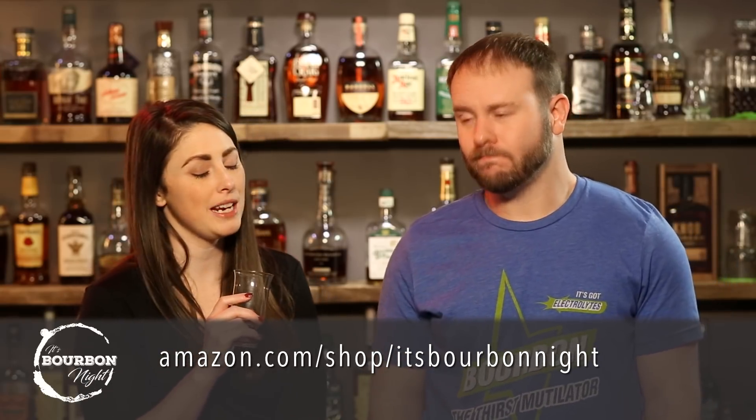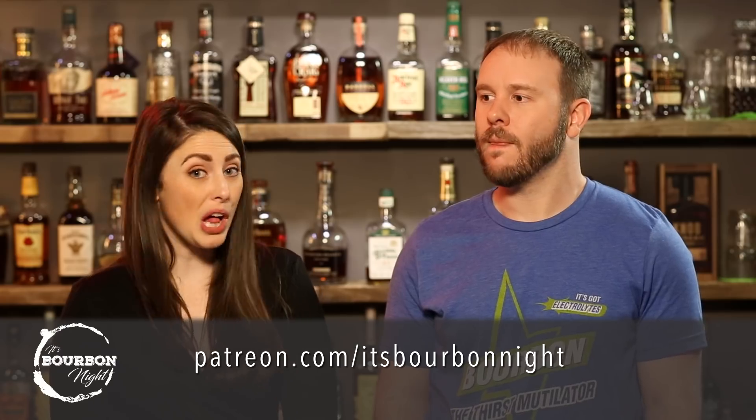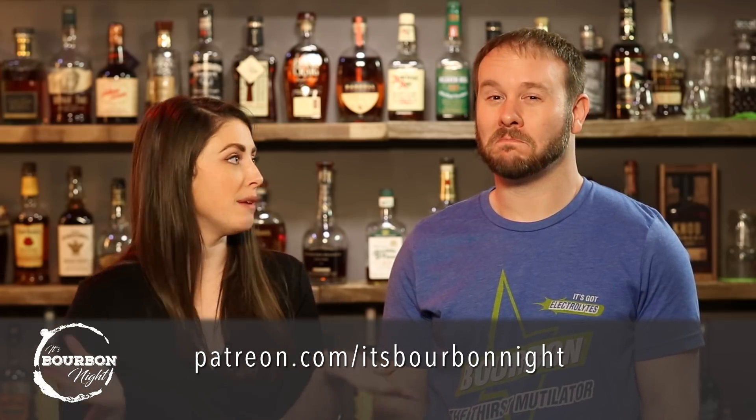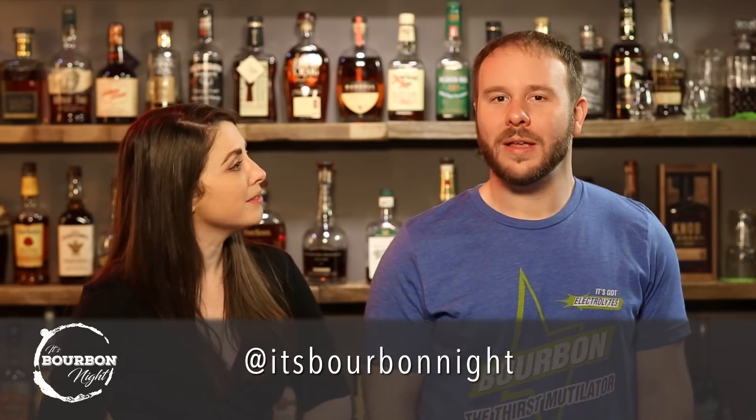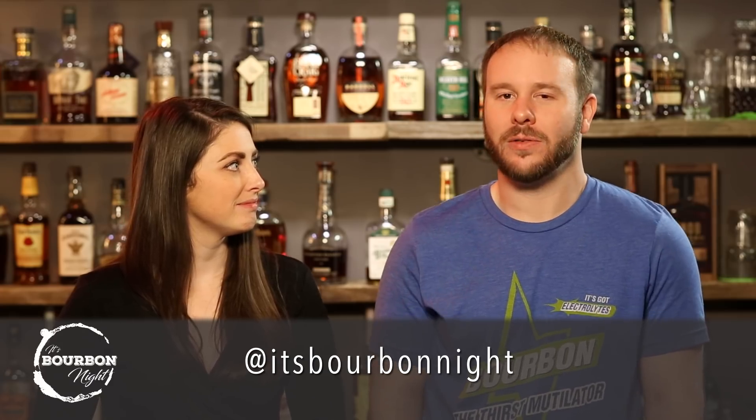You can find these lovely Tribeca glasses and more on our Amazon Influencer page at amazon.com/shop/itsbourbonnight. You can become a patron at patreon.com/itsbourbonnight for as little as one dollar a month — join the conversation, be part of our discussion, extras, and a fun community. You can find us on social media — it's at It's Bourbon Night on Facebook, Instagram, Twitter, all over those places — mostly Instagram. All right, that'll do us — we'll see you in the finals. Thanks. And until next time, drink more bourbon.